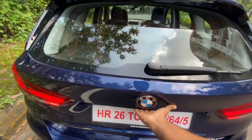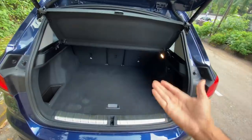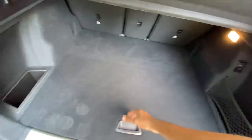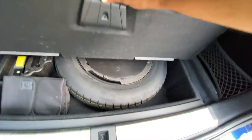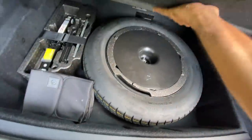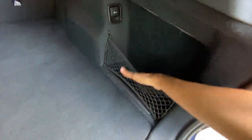Let's open the boot. It says S-Drive 20D, which is the variant name. The boot is actually quite big — decently big. The good thing is the spare wheel is right below — a space saver at 135/90 R17 — along with the tool kit. There is decent storage space here.